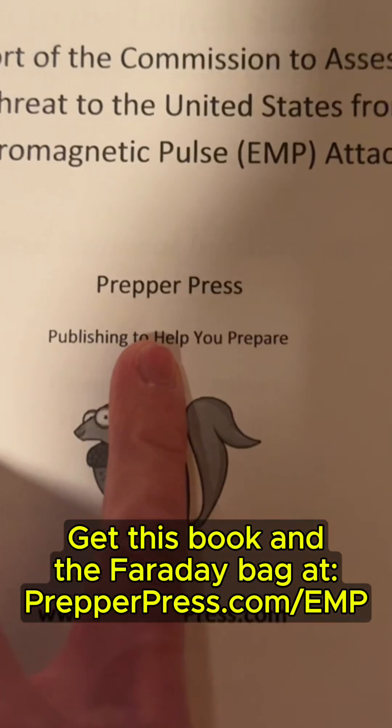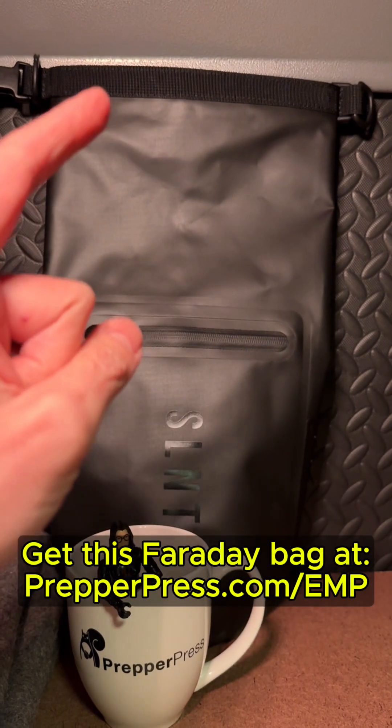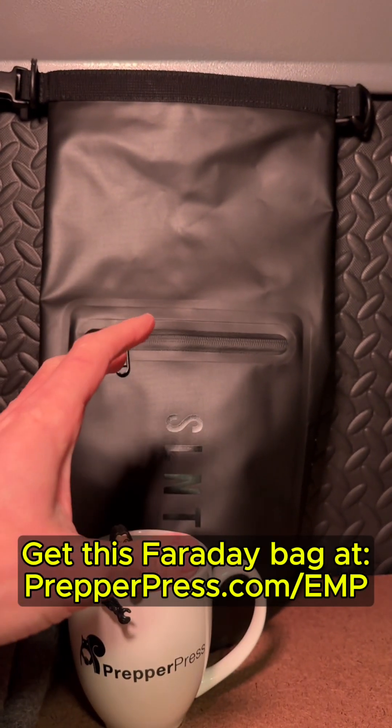The closest you're going to get to answers is this government report and study from 2008. There's an entire chapter just on telecommunications, but even they had to make a lot of assumptions in their study. The reality is we just don't know — but obviously it is better to have protected electronics than not. Speaking of protection, not only is this a Faraday bag, but it's also a dry bag.